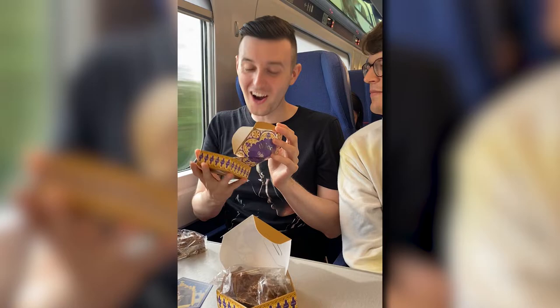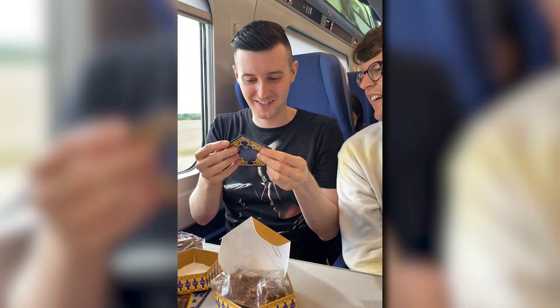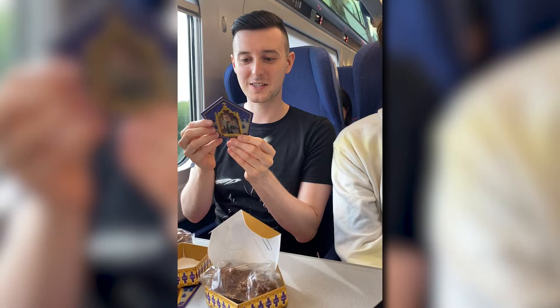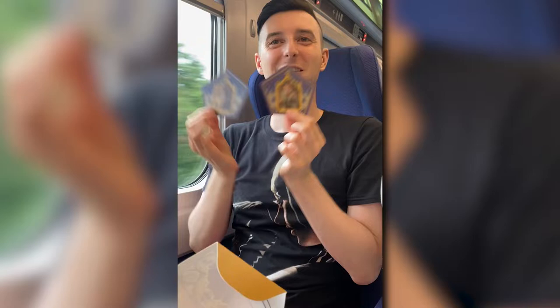I bet he got a Bertie Bott's every flavour beans — that's actually really good. Bertie Bot? His little buttons are little beans. Every flavour beans! He invented Bertie Bott's every flavour beans quite by mistake. Oh, that's so cool.